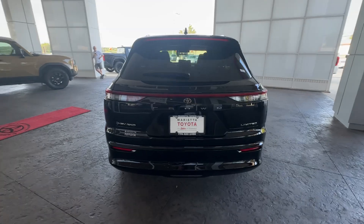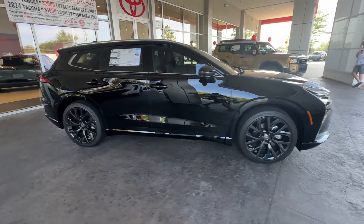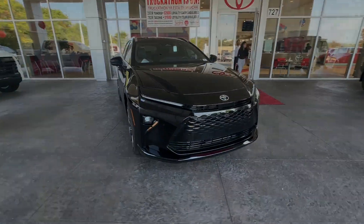Heated steering wheel, Apple CarPlay and or Android Auto, pre-collision system, navigation system, keyless entry, power liftgate, cooled front seat.